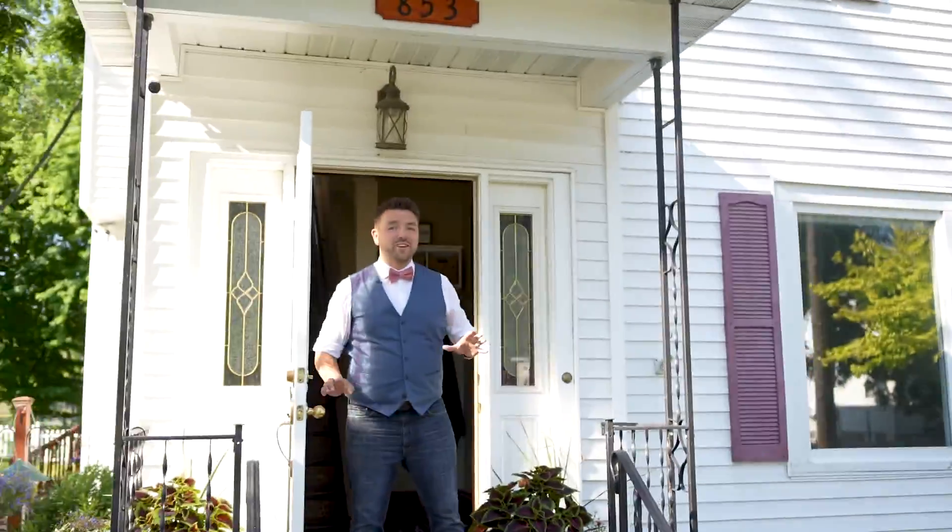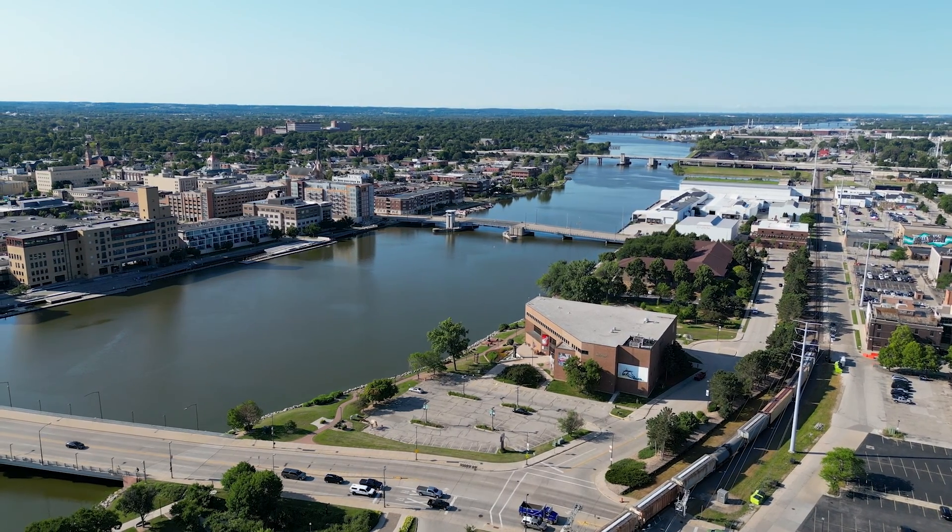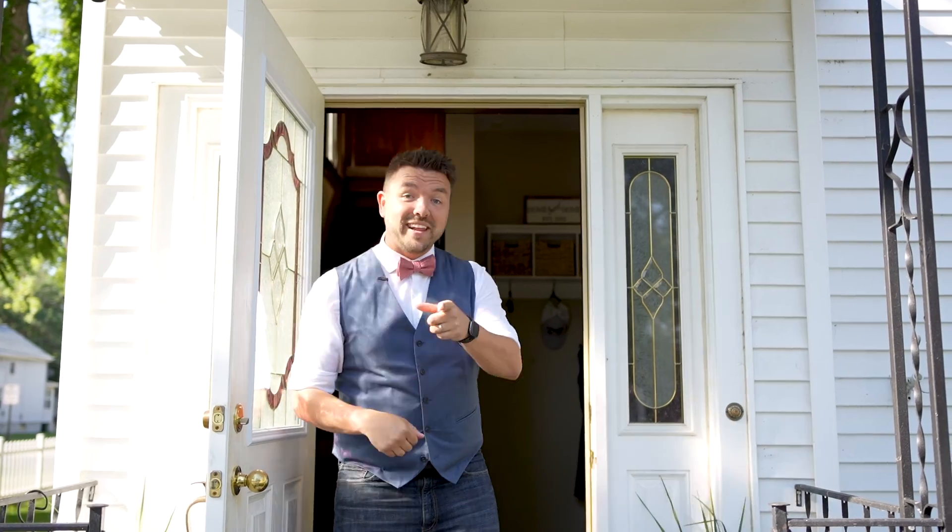Welcome to 853 Kellogg Street. This charming two story home on Green Bay's west side, right near downtown, is something you cannot wait to fall in love with. Come on in and let's take a look.